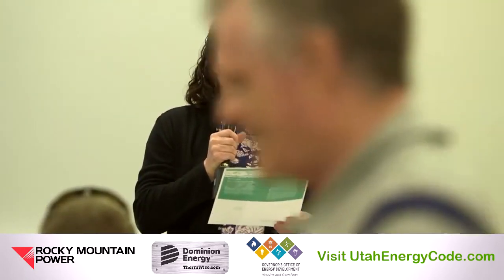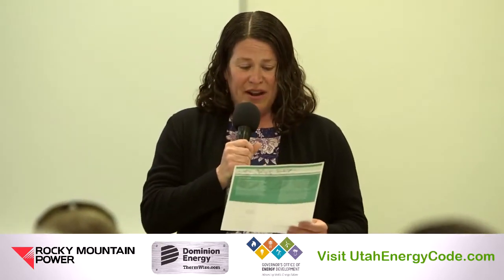On April 26th, we have our commercial HVAC training called HVAC Technology Challenges and Solutions — also a full-day training with Gord Cook, who is an expert in energy code training. Registration for both trainings can be found on our website. We are being recorded right now, so if you could please turn your phones off and be careful when you get up.